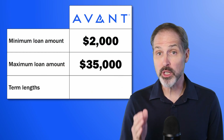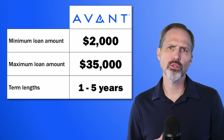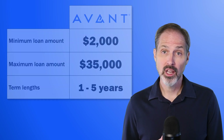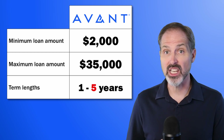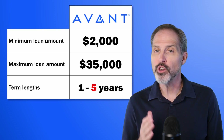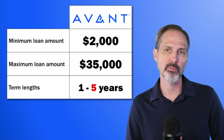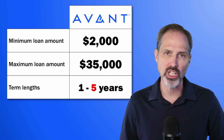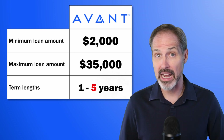Loans from Avant have terms between one and five years. I like the fact that Avant's smallest loans have just one-year terms — small loans ought to have short terms. Five years is a pretty standard maximum term. If you do end up with a five-year loan, make as many extra principal payments as you can in the first year. That will save you a lot of money on interest and help you get out of debt faster.